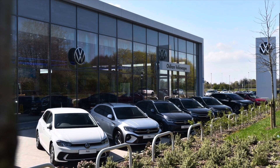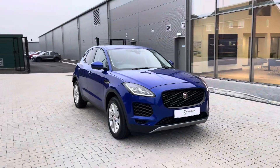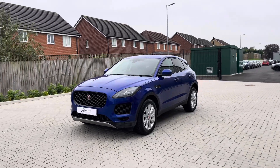Hello from Olden Volkswagen. My name is Dylan and today I'm going to be showing you around this approved used Volkswagen vehicle. The Jaguar E-Pace 2.0-litre D180S is currently available at Olden Volkswagen in a stylish blue finish.